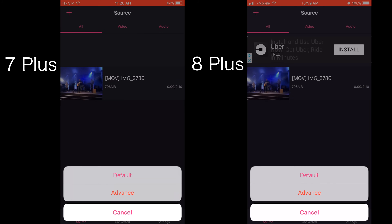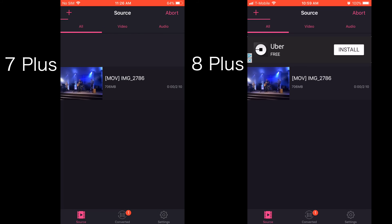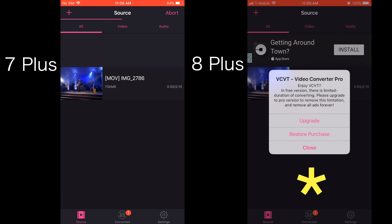We downloaded a video converter app and converted the same video on each device into another format. We found that the 8 Plus finished converting in around 7 seconds compared to 24 seconds for the 7 Plus.